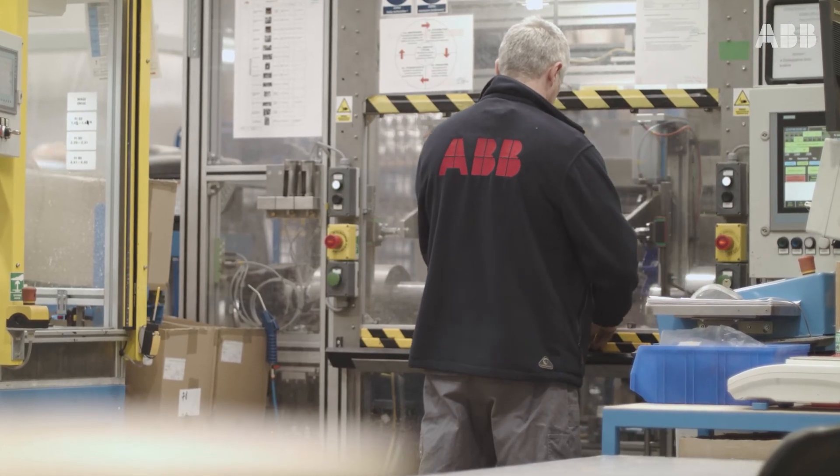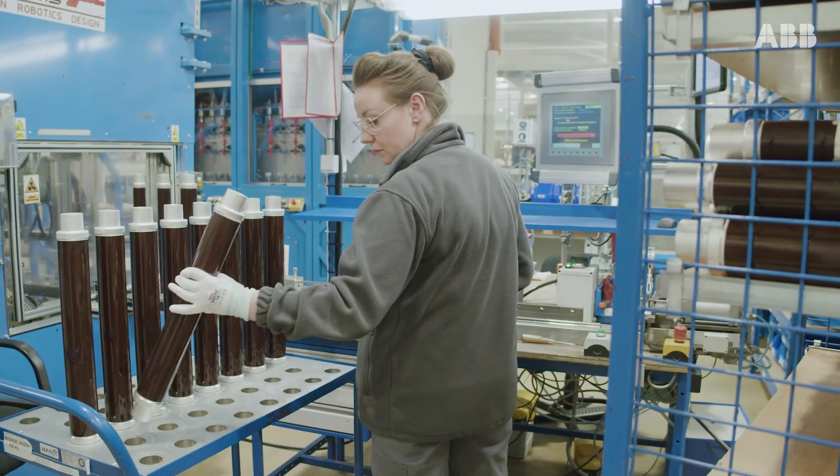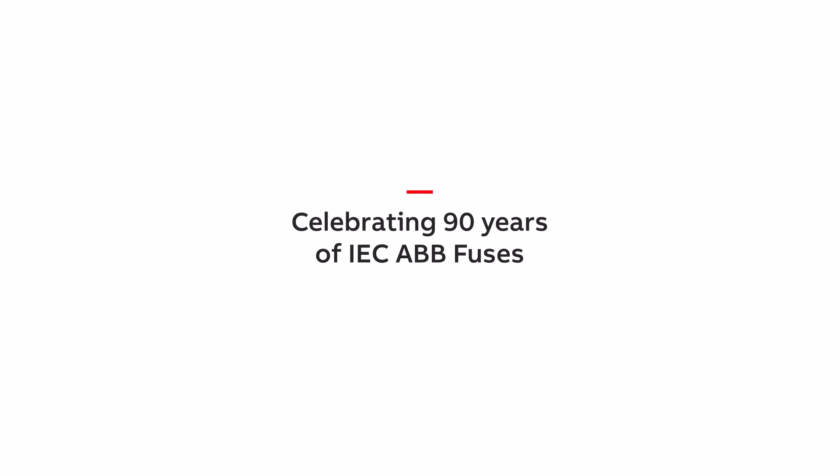Today we are proud to celebrate the 90th anniversary of ABB IEC fuse production heritage. Behind this celebration there is a team of highly qualified and experienced people focused on delivering value to customers by constantly enhancing our product's excellence. They made this birthday possible. We look forward to the next 90 years and beyond. Thanks so much.